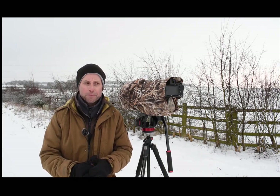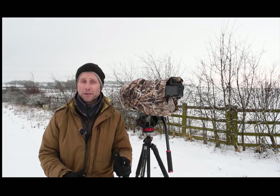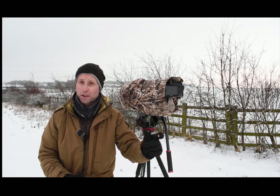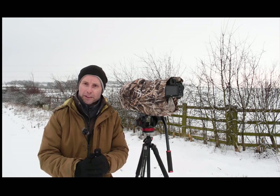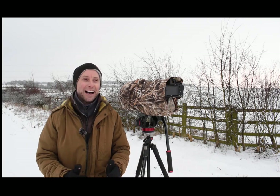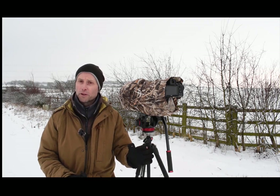I think it's fieldfares that I've got along here - I'll soon find out. It's looking absolutely fantastic because I've seen a whole flock and they're moving up and down the hedgerows. I'm going to be very, very careful, move up and down, be really quiet and obviously try to blend in with the environment, even though I've got green on and it's a snowy landscape.